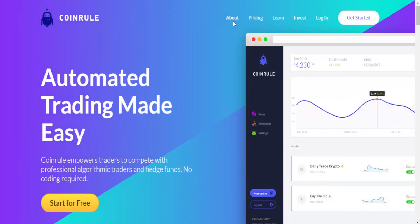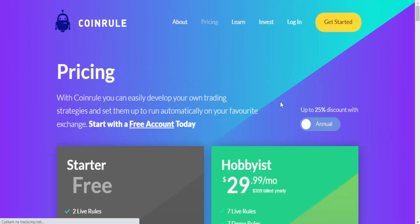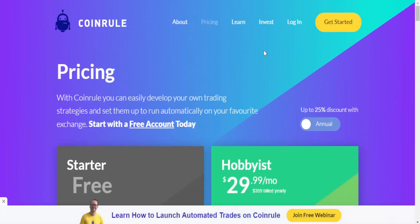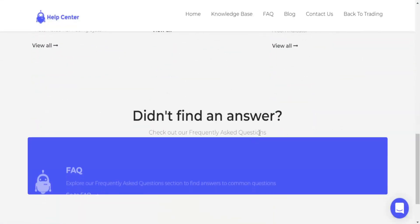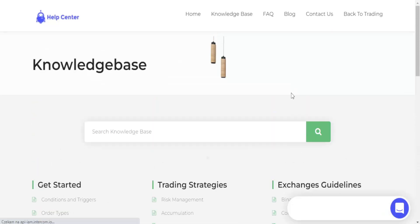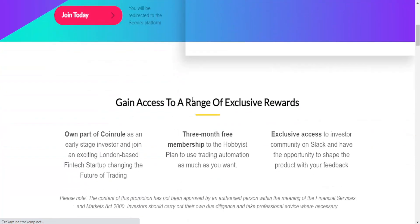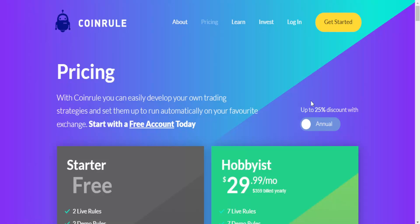On the website you can find sections covering the product details and pricing — every piece of information is there. The platform is fully transparent about how everything works, including investment resources for beginners. It is very simple to navigate and a good fit for anyone new to crypto trading.